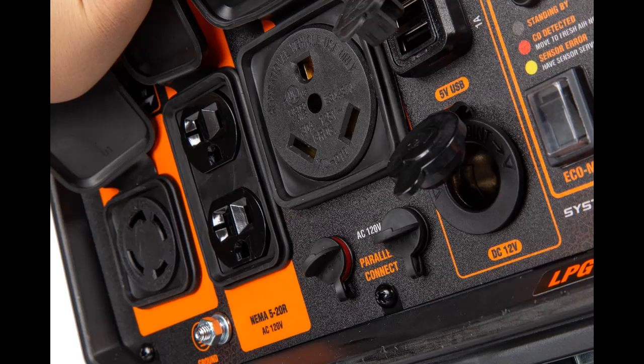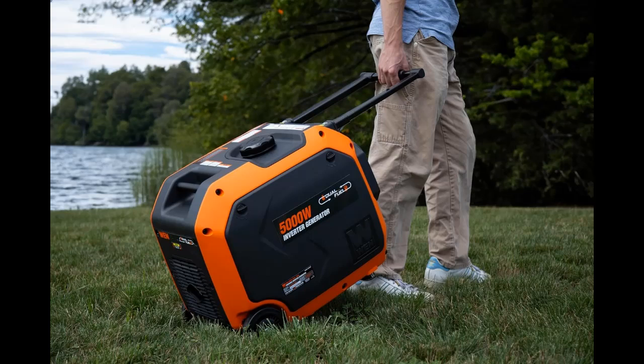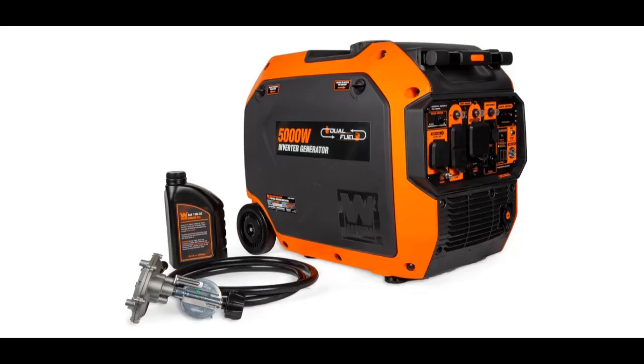Remember when your generator powered your electronics safely and quietly? Remember when? If you want full features and reviews, please visit the link in the YouTube description. Press subscribe and the bell to get instant notifications of all future uploads. Thank you and see you in the next video.